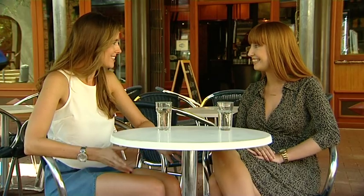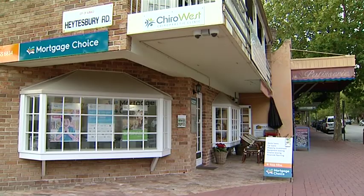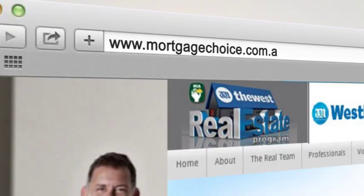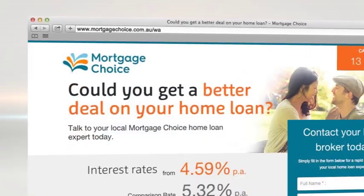Wow, that is too easy. Thanks Jess. No worries. Contact a Mortgage Choice broker today to discuss the right home loan for your needs and get expert advice at no cost to you. Visit realestatetv.com.au or mortgagechoice.com.au/WA.